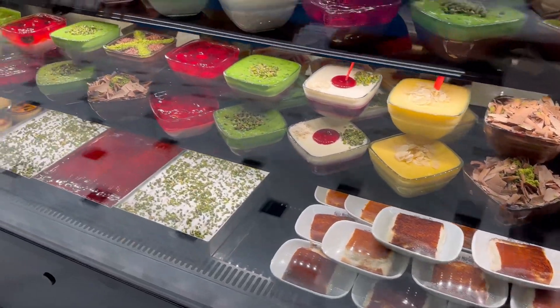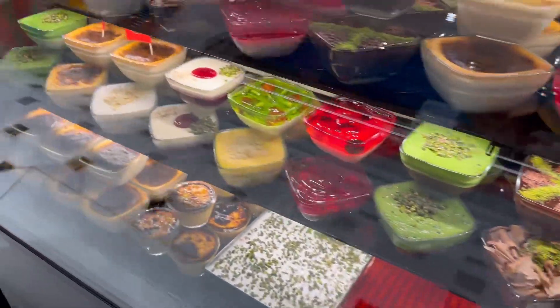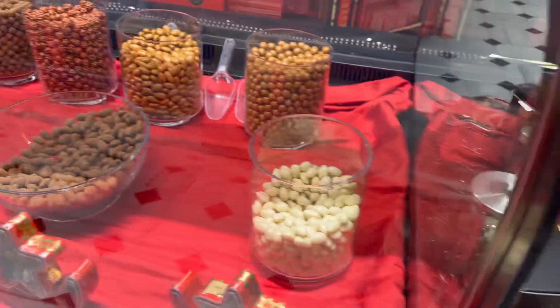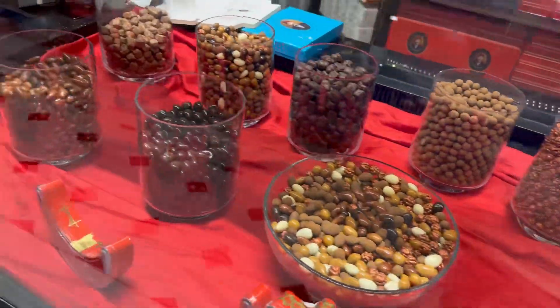They've got all the different puddings here in the little store, along with different almonds, and then you've got the baklava as well.